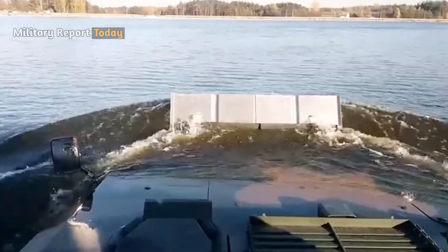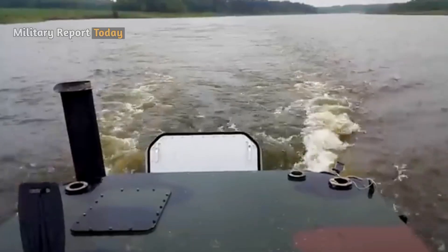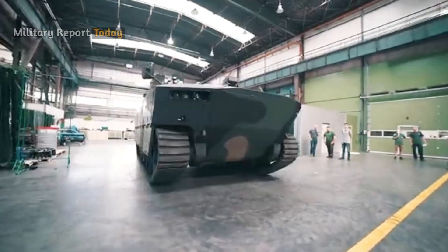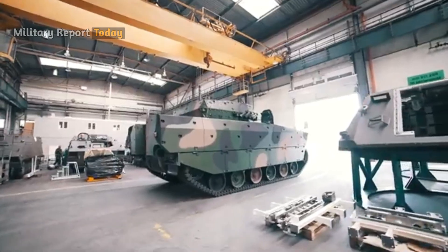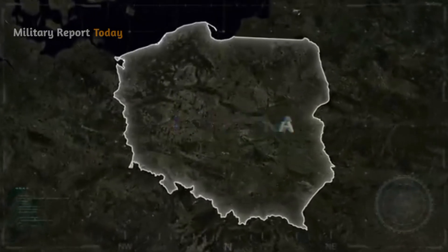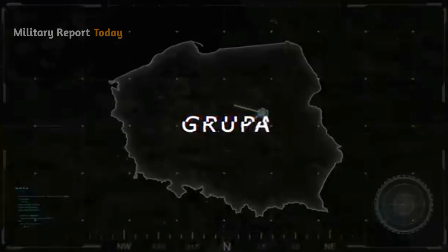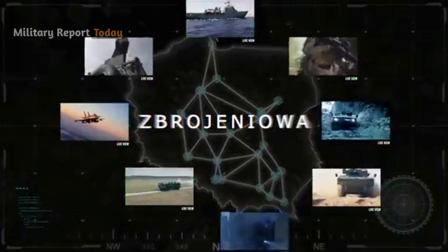It is also known as an amphibious combat vehicle with high maneuverability, able to overcome or cross superior water obstacles. The Borsik armored personnel carrier, the latest generation of the IFV family, is fully developed and designed in Poland by the Consortium of Companies Huta Stalowa Wola (HSW), a subsidiary of the Polish Armaments Group Polska Grupa Zbrojeniowa (PGZ).